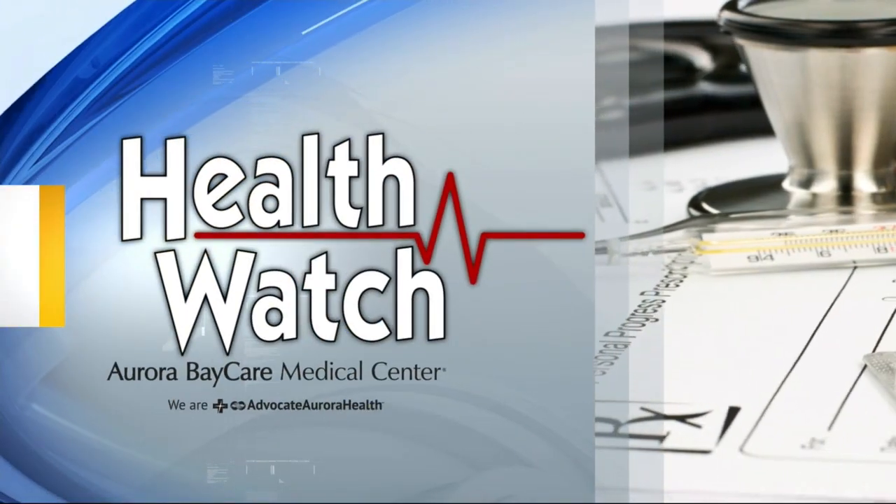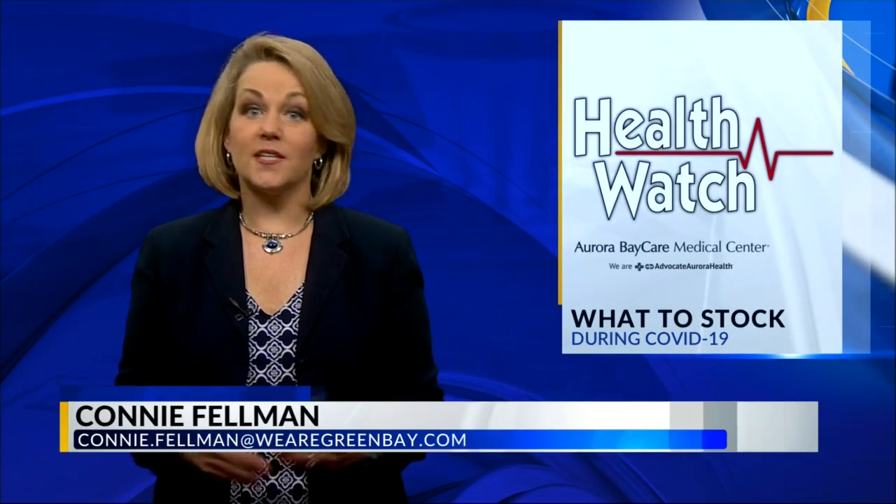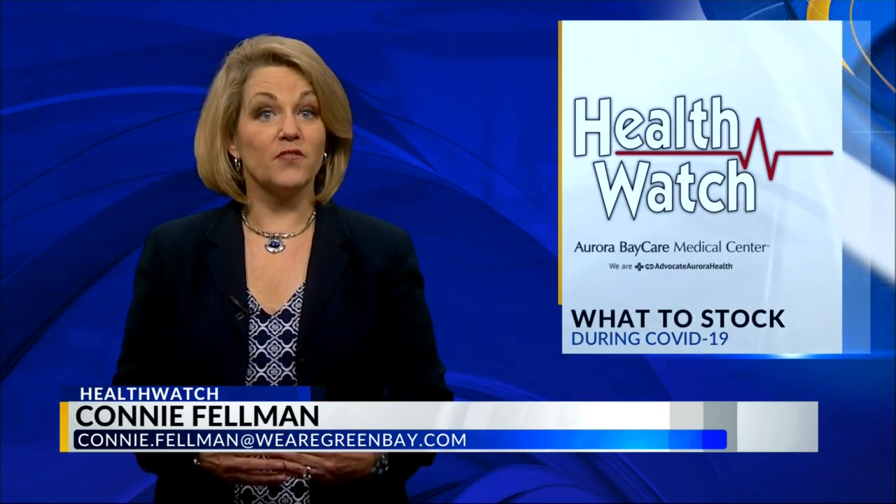In this evening's Health Watch, with the spike in coronavirus cases and the flu season starting, experts say we are heading into a difficult fall and winter season. Local 5's Connie Feldman shows us what we should stock in the medicine cabinet now. The COVID shutdown left many Americans scrambling to get their much needed medications, medical devices and equipment. So what should you stock up on during this crisis? Here are some ideas that may not have occurred to you.